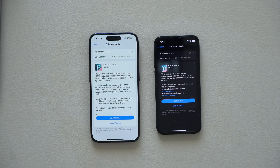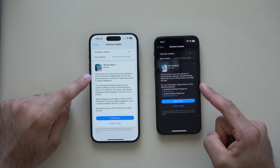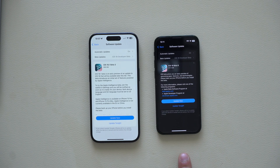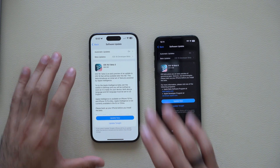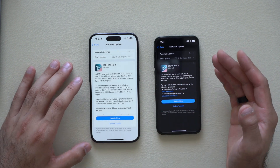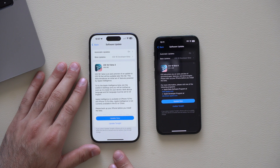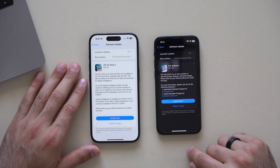In today's video we are covering everything new on both iOS 18.1 beta 3 as well as iOS 18 beta 8. Both are developer betas. Other devices also received new firmware this morning: iPadOS 18 beta 8, macOS 15 beta 8, tvOS 18 beta 8, and more. In this video we're primarily focusing on the iPhone side — an iPhone 15 Pro with Apple Intelligence enabled and an iPhone 13 mini, both running the latest firmware.